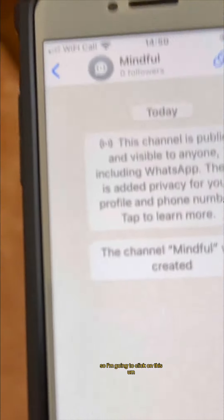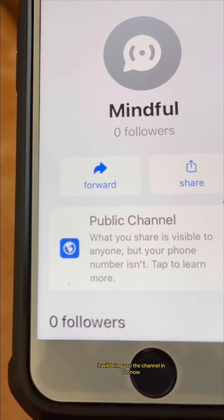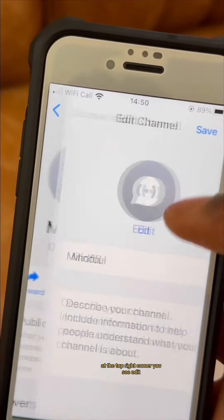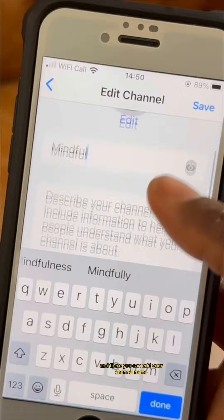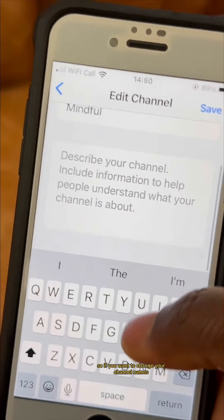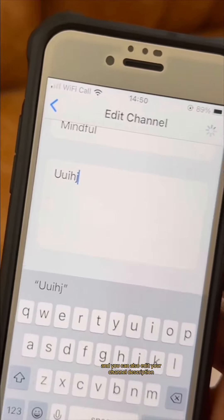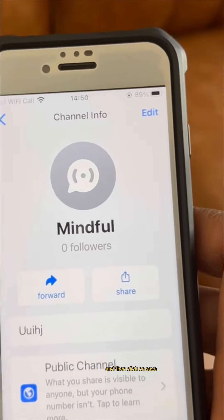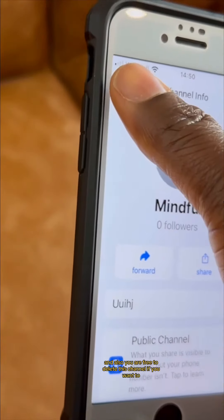I'm going to click on this Mindful Channel that I've just created as an example. It will bring up the channel info. At the top right corner you'll see Edit — click on that and you can edit your channel name and your channel description, then click Save.